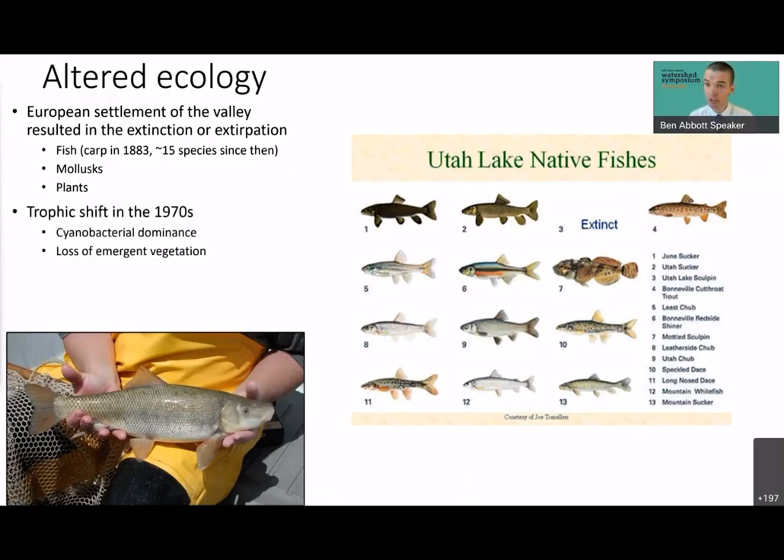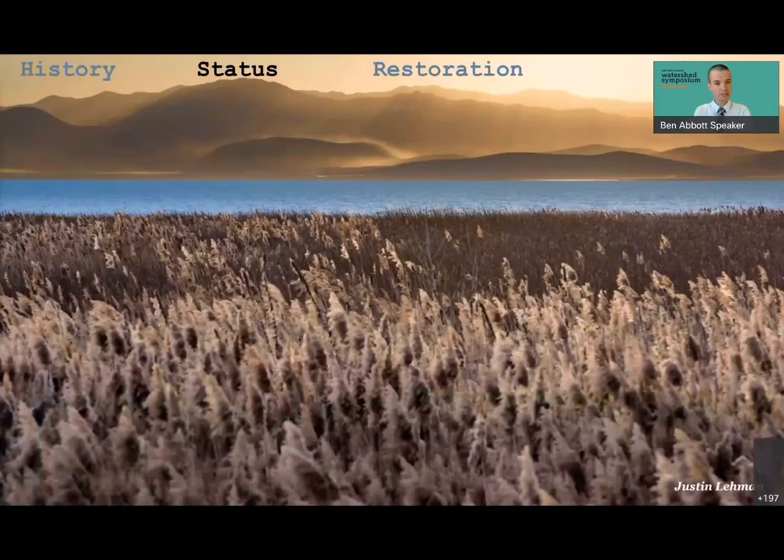Recent work by Janice Brainy and others, using lake sediments to reconstruct history, shows there was a trophic shift in the 1970s where the food web shifted from primarily emergent vegetation to algae and cyanobacteria. Starting with the Clean Water Act in 1972 and then crucially the listing of the June Sucker as an endangered species, restoration of the Utah Lake system really began. Let's now talk about the current status of Utah Lake.